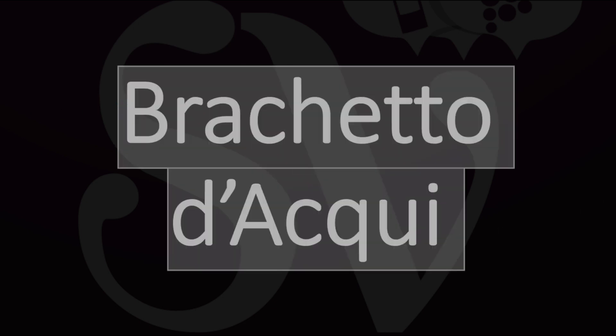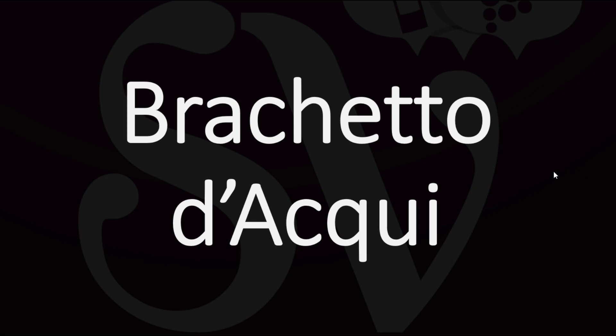Delicious refreshing red sparkling wine — Brachetto d'Acqui, or Brachetto d'Acqui. I hope you enjoyed this video and I will see you soon in the wonderful world of wine.